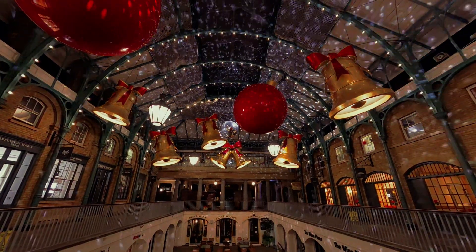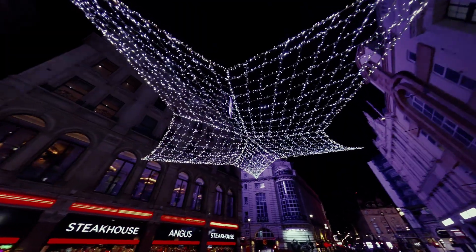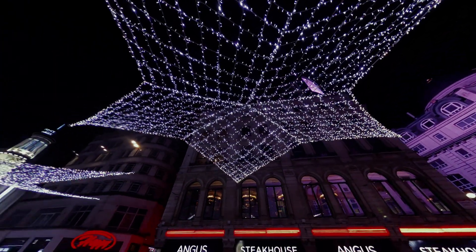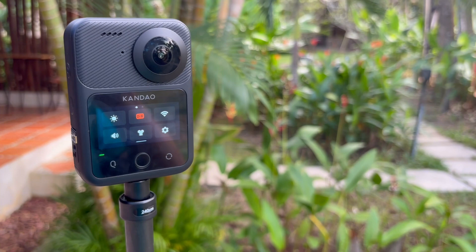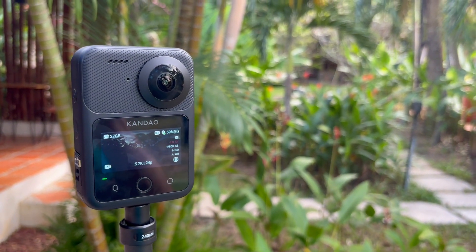So that's the Qoocam 3 Ultra — just a bit of an update. Obviously with the sale they have on now, it makes it a pretty good deal. If you have any questions about this camera, feel free to ask and I'll get back to you in the comments. Until next time, I'll see you around.